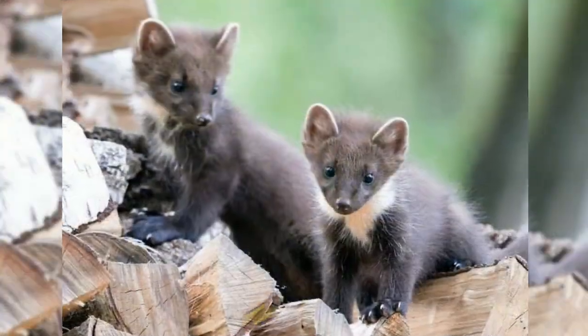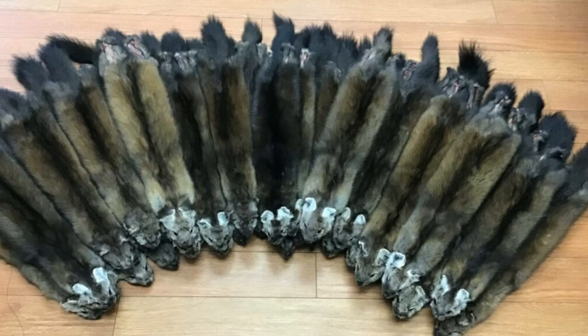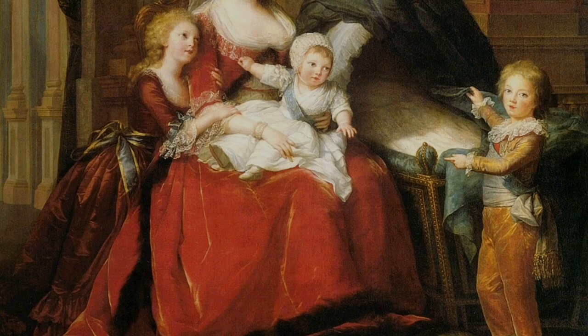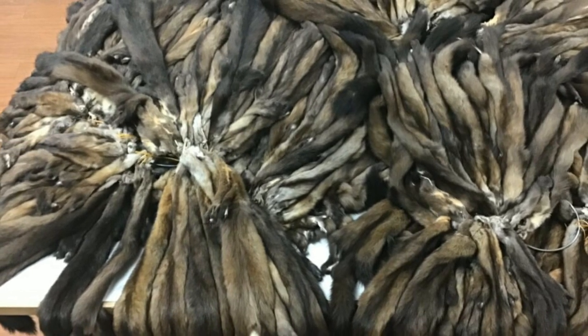Sable is comparatively smaller and inhabits the northeastern part of Russia and Japan. Sables are famous for their high-quality fur in the fur trade. Luxurious clothing made with sable fur has been highly demanded since the Middle Ages. It's a miracle that this species hasn't gone extinct yet.